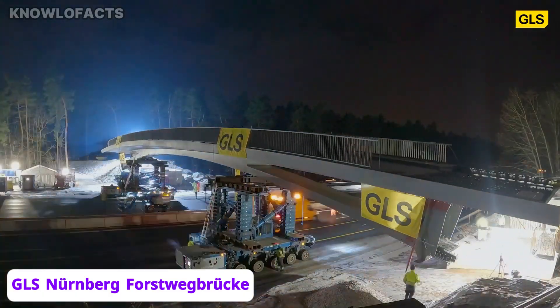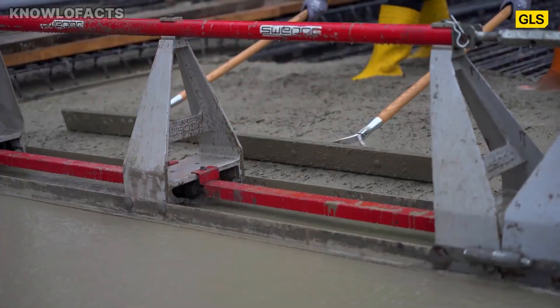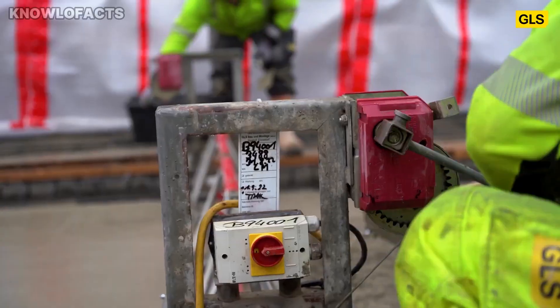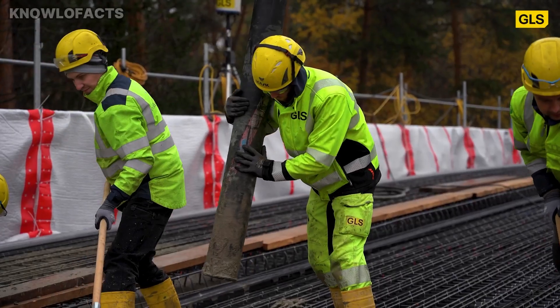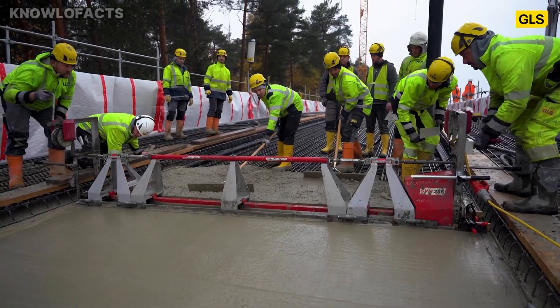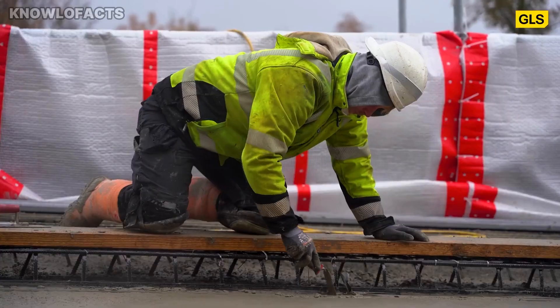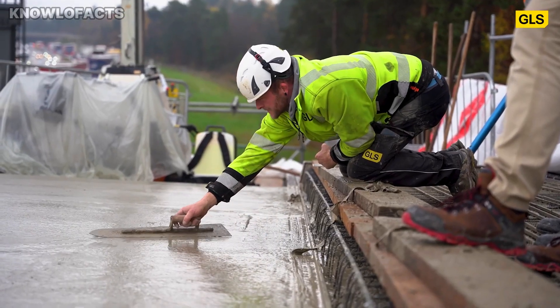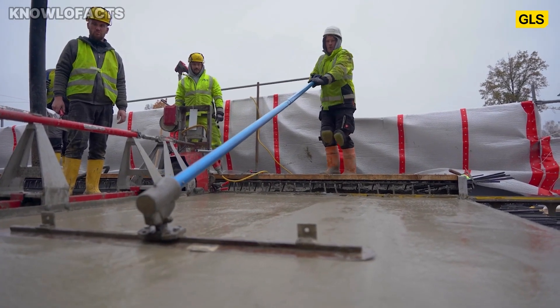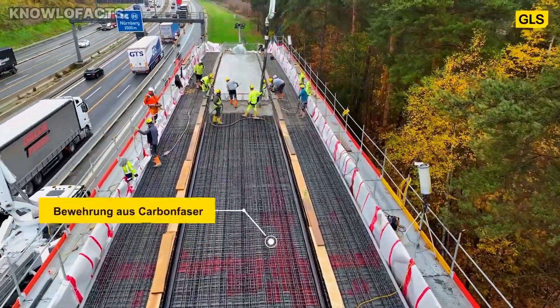Imagine building a 510-ton bridge in just one night without shutting down one of Europe's busiest highways. That's exactly what happened in Germany with the Forstwegbrücke, a modern pedestrian bridge that crosses the A3 motorway near Nuremberg. Built by GLS Bau und Montage GmbH, it was awarded the prestigious Ingenieurpreis des Deutschen Stahlbaus 2024 for its advanced engineering and sustainable design.